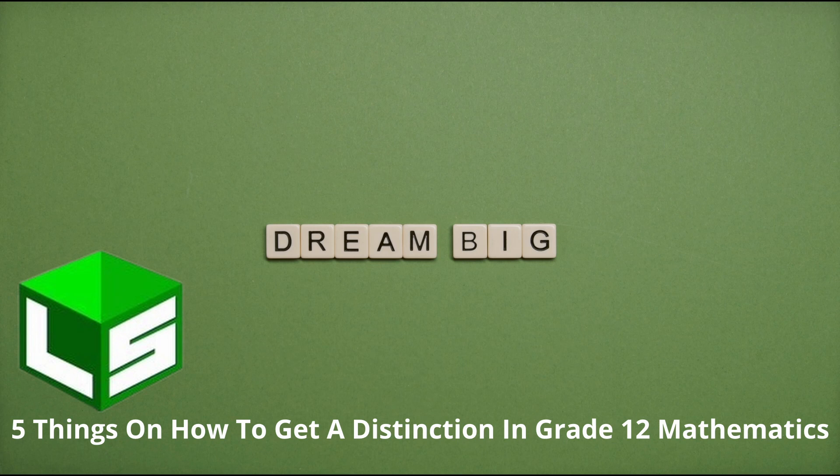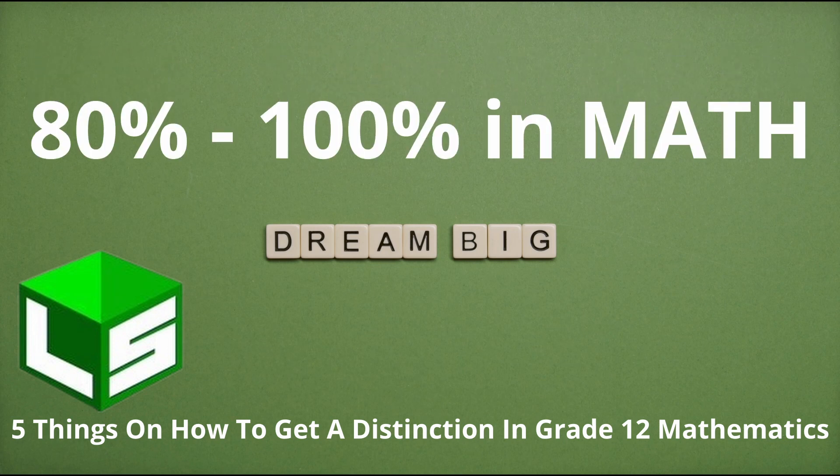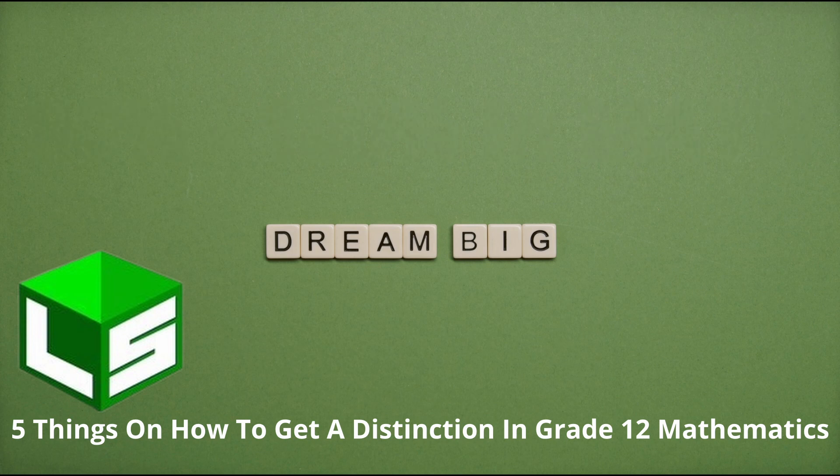I'm going to give you a list of five things that you need to do that will guarantee you not only a pass, but a pass with a distinction in your grade 12 mathematics. These are things I know from experience that if you can take them to heart and start doing them, I pretty much guarantee you that you'll end up with a distinction in math.